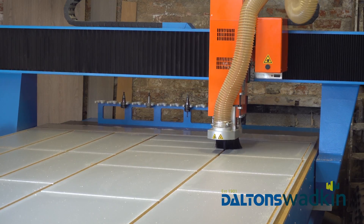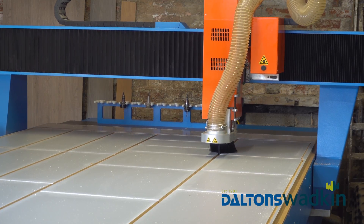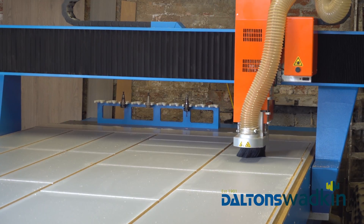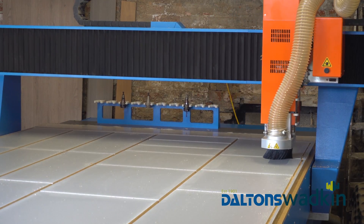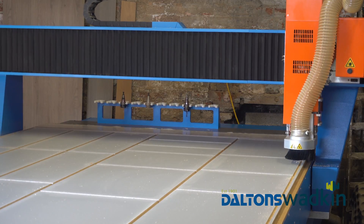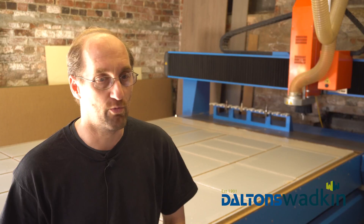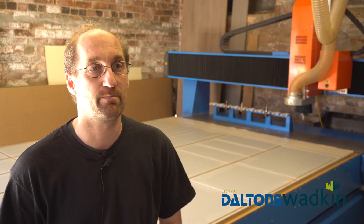We then went to W14 where we originally saw the Kimler, and found it to be an extremely robust machine with an extremely good vacuum system. We've had no issues, no movement of pieces — so a very, very good system.